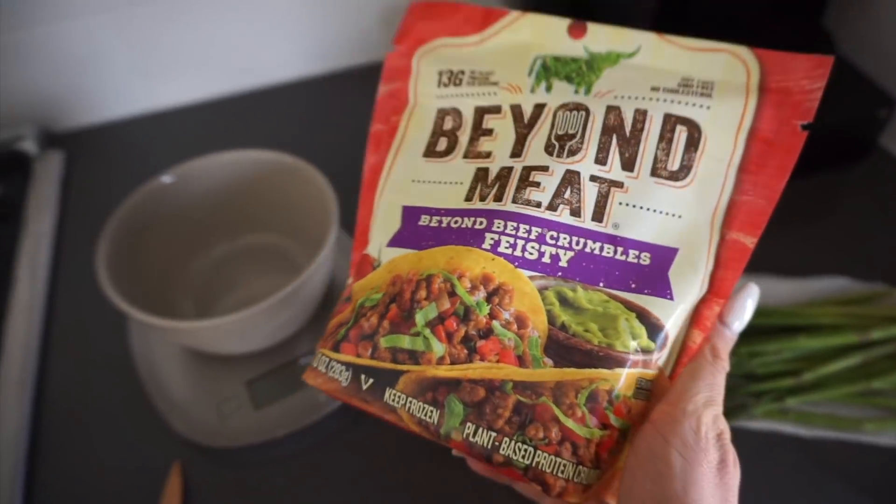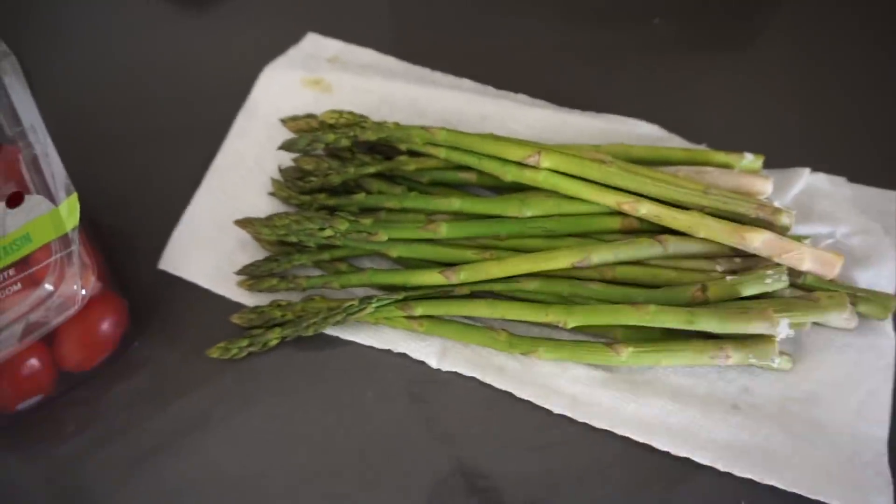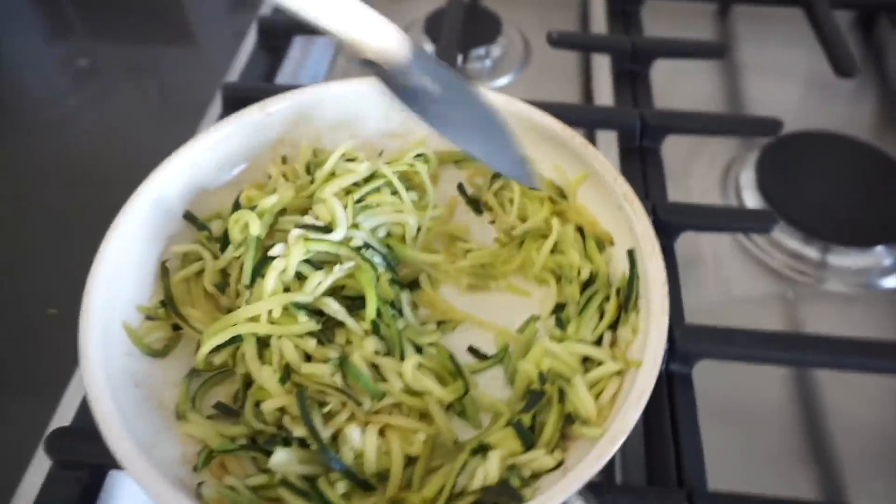For meal two, I'm cooking some zucchini noodles right now. I'm going to throw some into the microwave and heat it up. I have some grape tomatoes I'm going to slice up as well, and then some asparagus. We are cooking the zoodles — they're slowly cooking, slowly but surely.